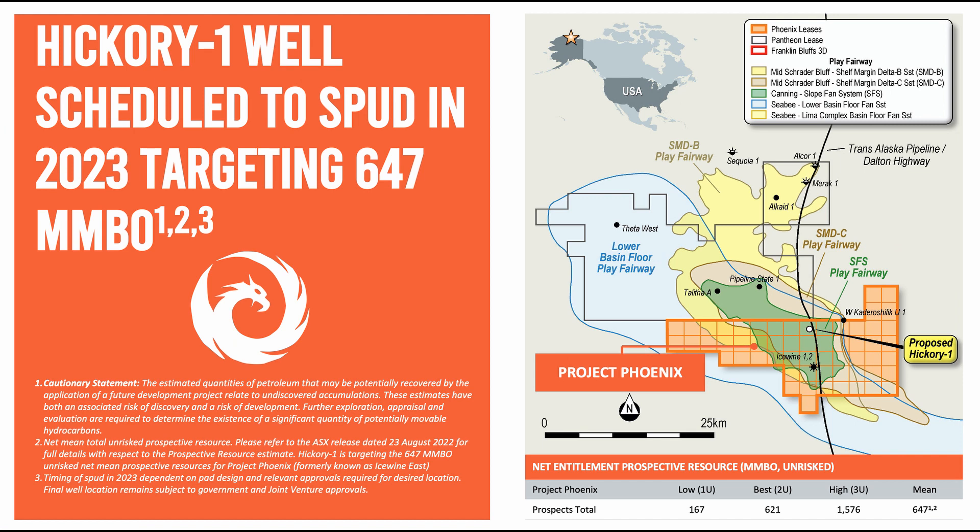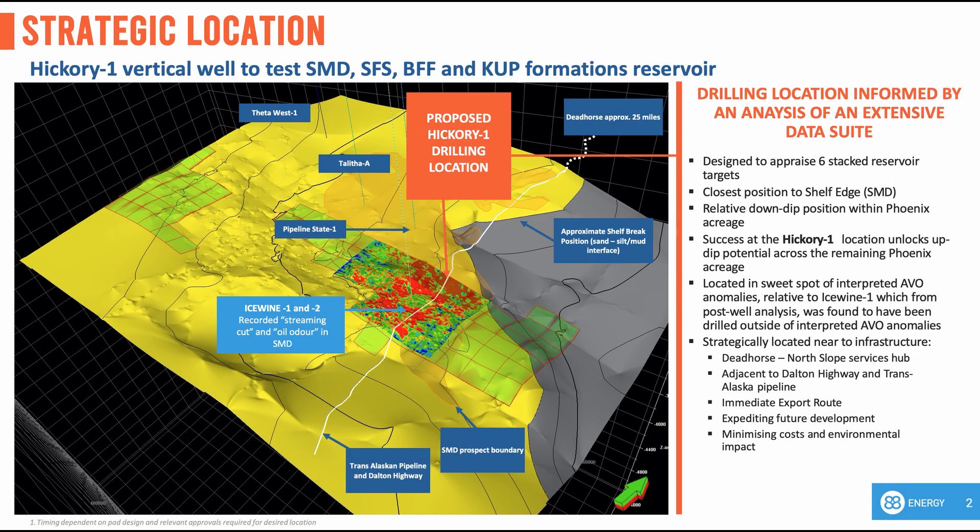As investors would have noted in our December 2022 announcement, the Icewind East area has been renamed to Project Phoenix to reflect the company's refreshed exploration strategy for this acreage. Since the initial acquisition of the leases in 2014, the acreage originally targeted the unconventional HRZ play. Project Phoenix has now focused on the proven oil-bearing conventional reservoirs that were identified during the drilling and logging of Icewind 1 and 2, and more recently that were flow tested by Pantheon Resources on adjacent acreage. Importantly, Project Phoenix is strategically located on the Dalton Highway with the trans-Alaska pipe system running through the acreage.